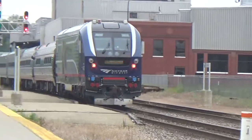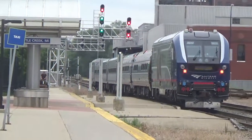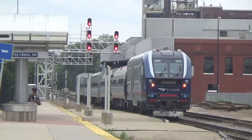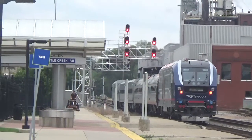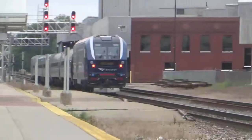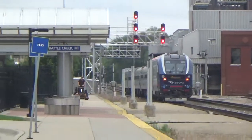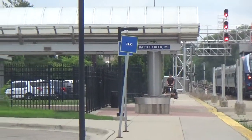The Amtrak Wolverine is using two different engines. I'm used to seeing two different engines on the Blue Water that comes through our town, not on the Wolverine.